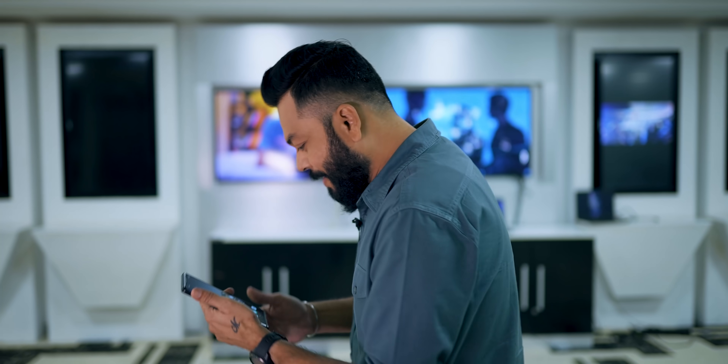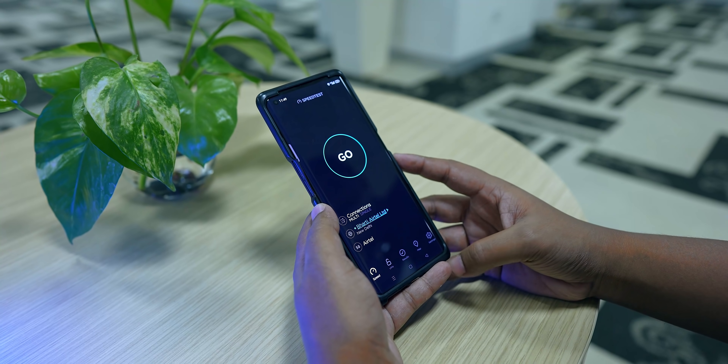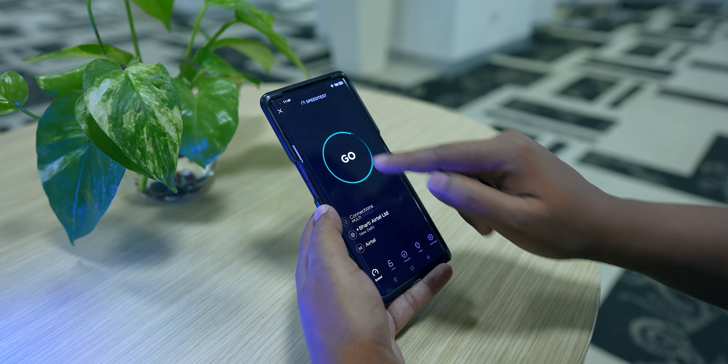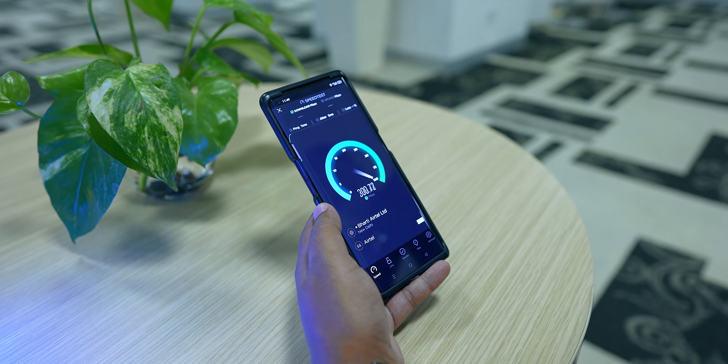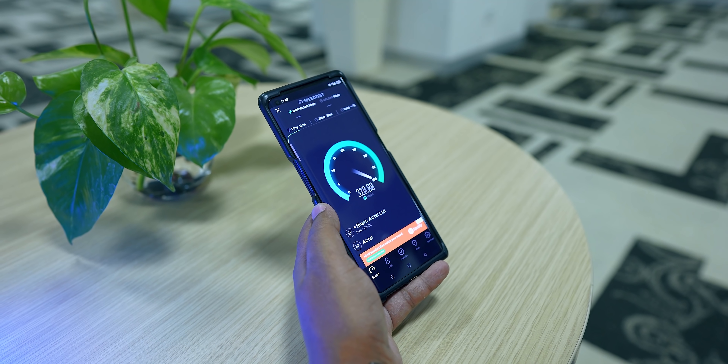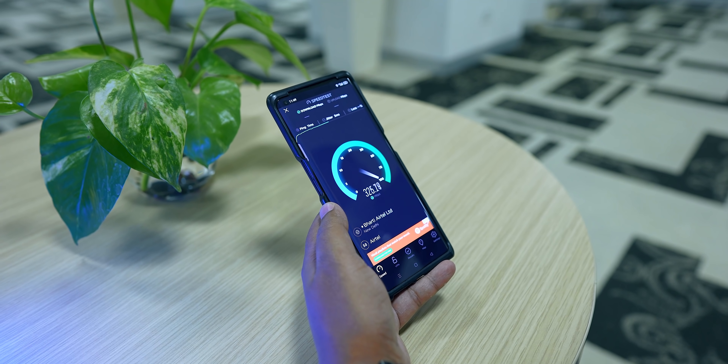This phone has 5G. Let's check the speed test — go! Friends, we have tested the speeds and we're getting up to 300 Mbps. Think about it — this is still just a test network and we're already getting 300 Mbps.